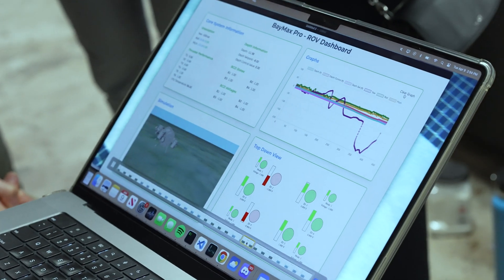This is a product and an industry that is very much thriving, and currently all these technologies have in common is how they move around in the water.